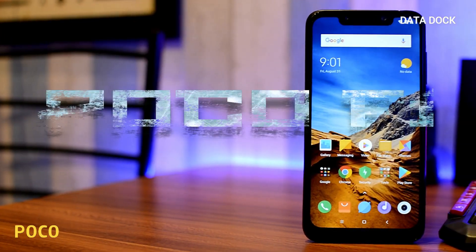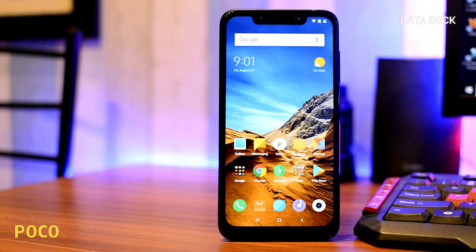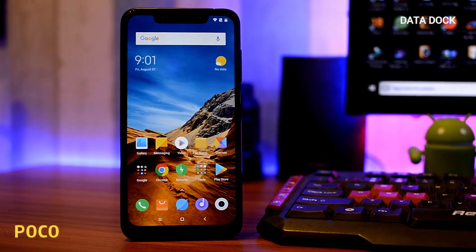Hello friends, I am here and you are seeing Datadog. I have a POCO F1 and today I am going to show the benchmark scores in this video. And you will get sensor information in this video as well. So that being said, let's get started.